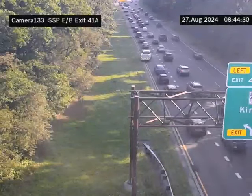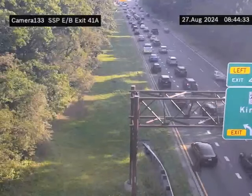So if you see flashing lights or anything on the side of the shoulder, please move over and give us room to work.